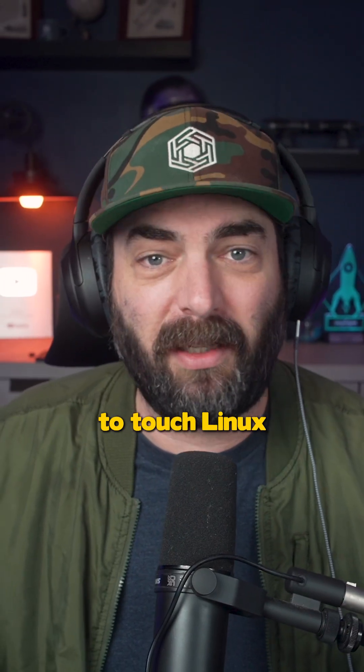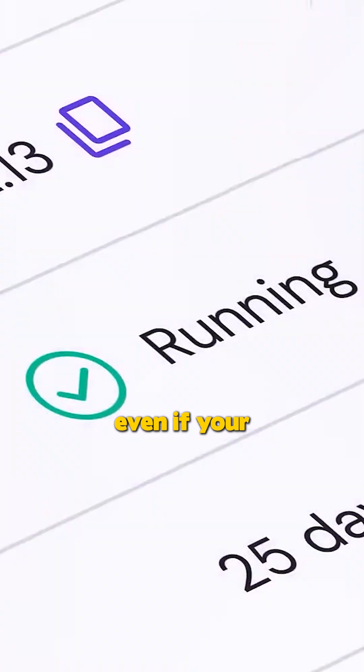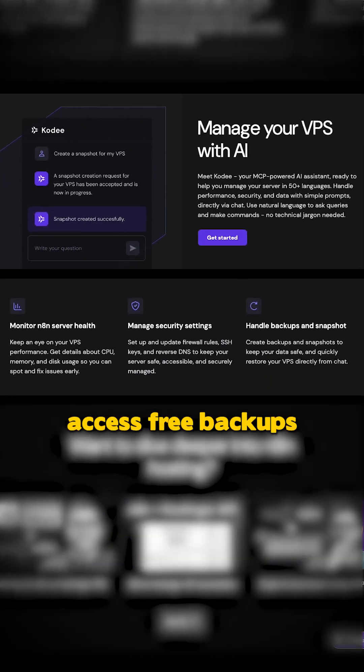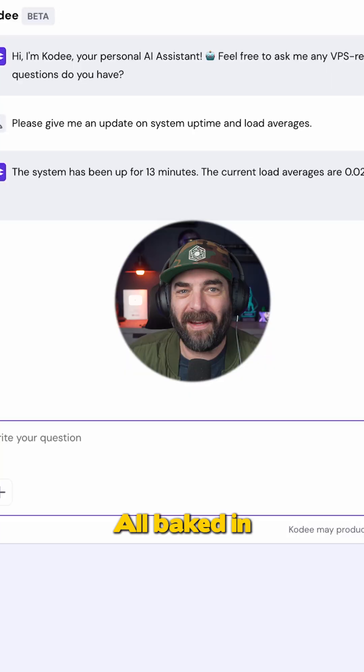You don't need to touch Linux or know any server stuff, and your automations will actually run 24/7, even if your computer's turned off or your Wi-Fi's dead. Plus, hosting with Hostinger gets you full root access, free backups, and their AI assistant, Cody, to help answer questions — all baked in.